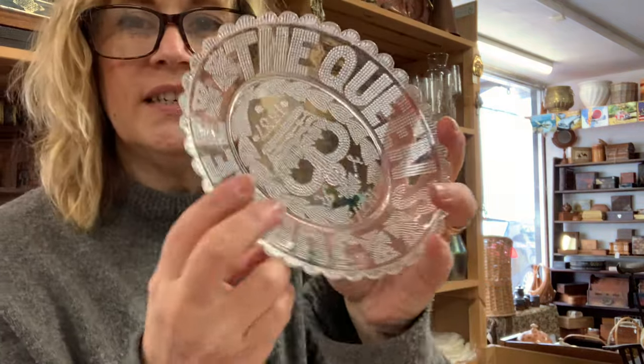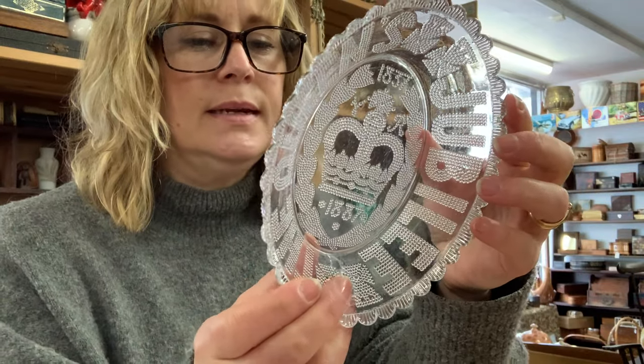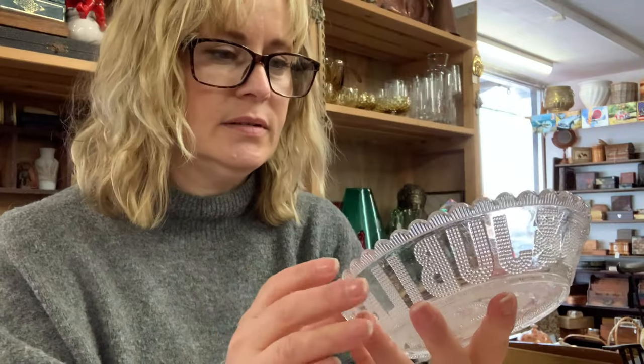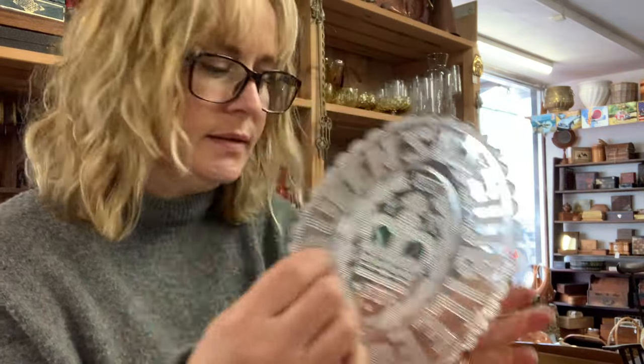A commemorative dish — this was with the cups, it just got put back in a different bowl. 1837 to 1887 — Queen's Jubilee. It's a nice one, isn't it?